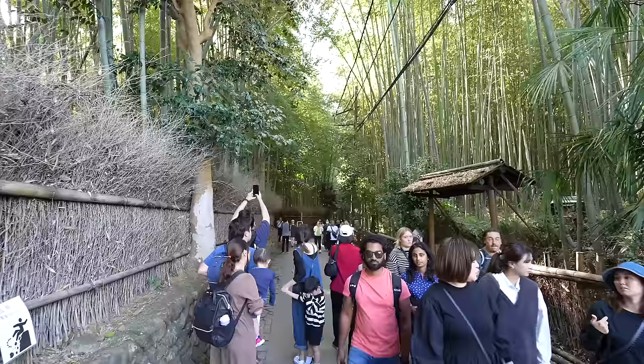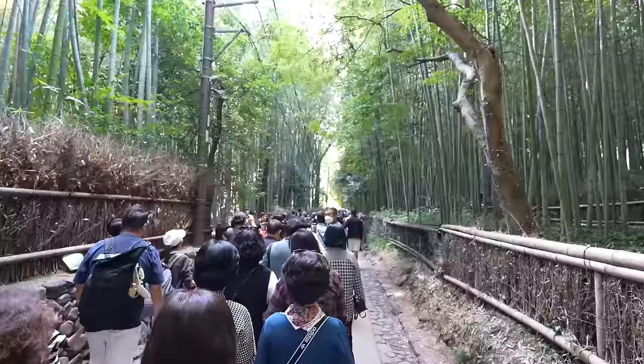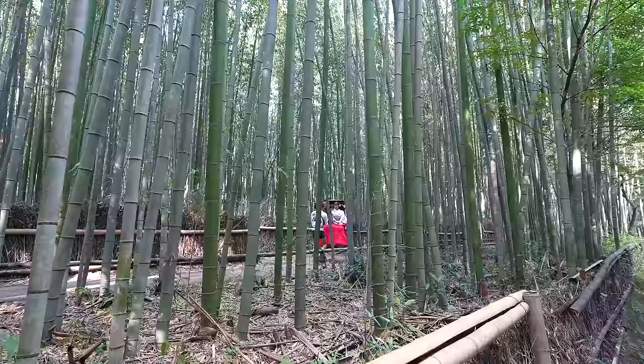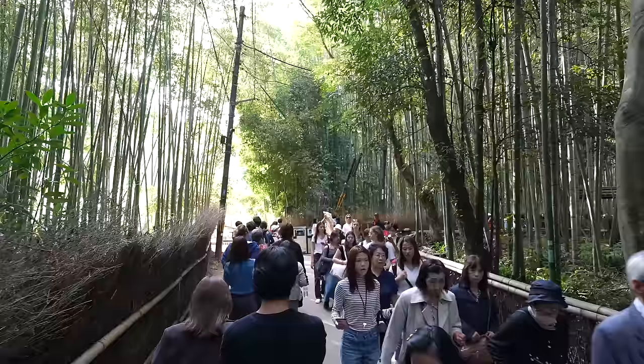It's my first time visiting here after the pandemic. I knew this place would be super crowded, but it's much more than I expected. It's a small pathway in the bamboo, so it's very packed — it's like being at a Matsuri festival. By the way, if you use a rickshaw, they have a special lane that pedestrians cannot enter, so you can take a cool photo with them.